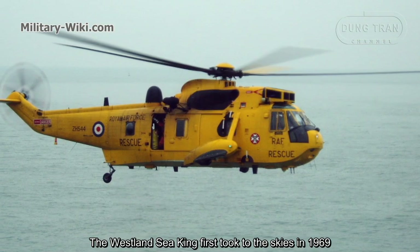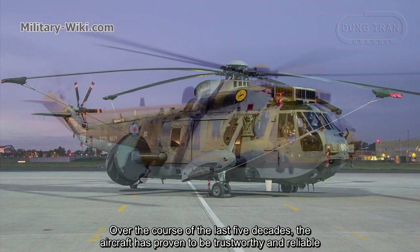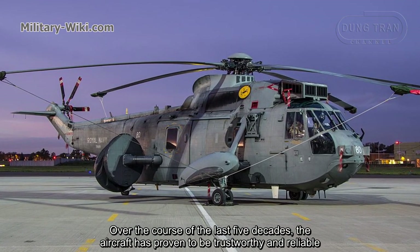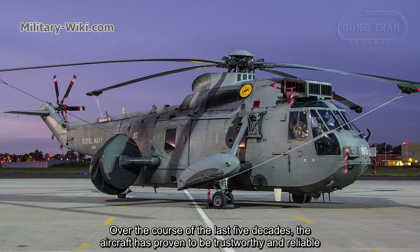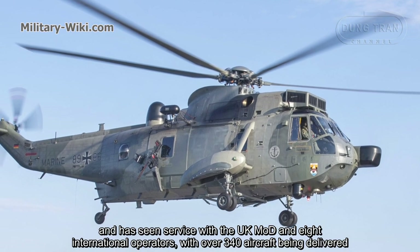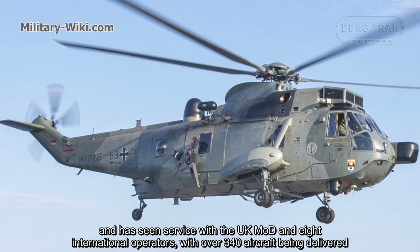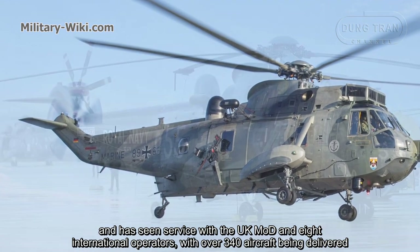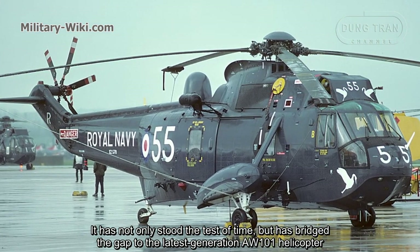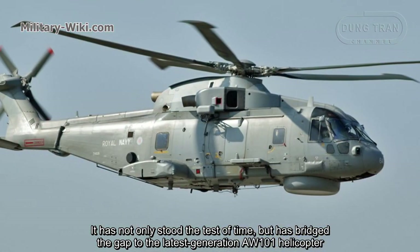The Westland Sea King first took to the skies in 1969. Over the course of the last five decades, the aircraft has proven to be trustworthy and reliable, and has seen service with the UK Ministry of Defence and 8 international operators, with over 340 aircraft being delivered. It has not only stood the test of time, but has bridged the gap to the latest generation AW101 helicopter.